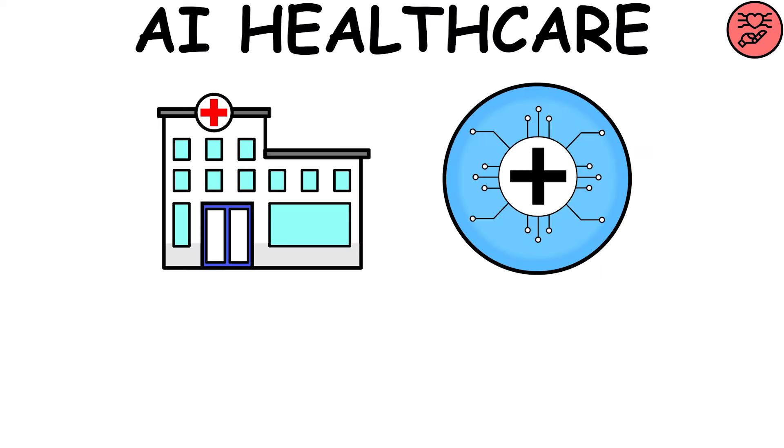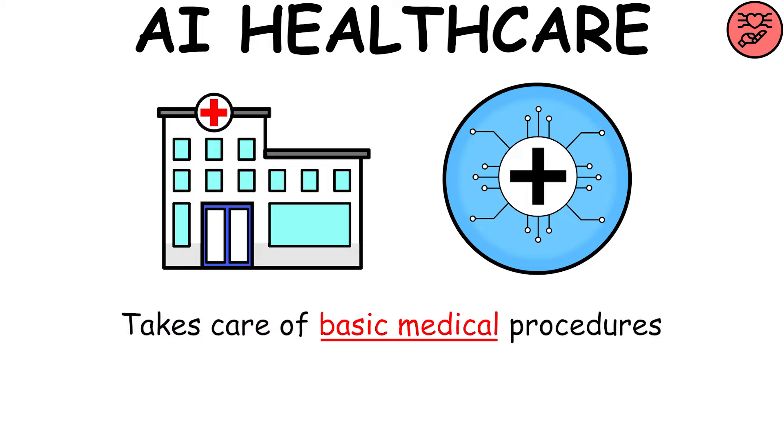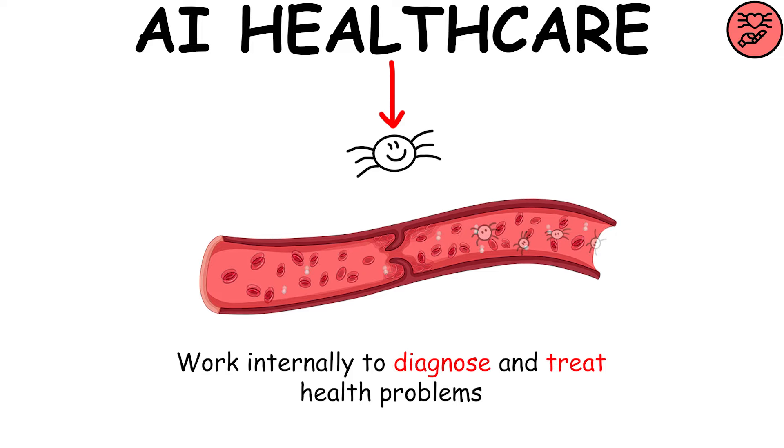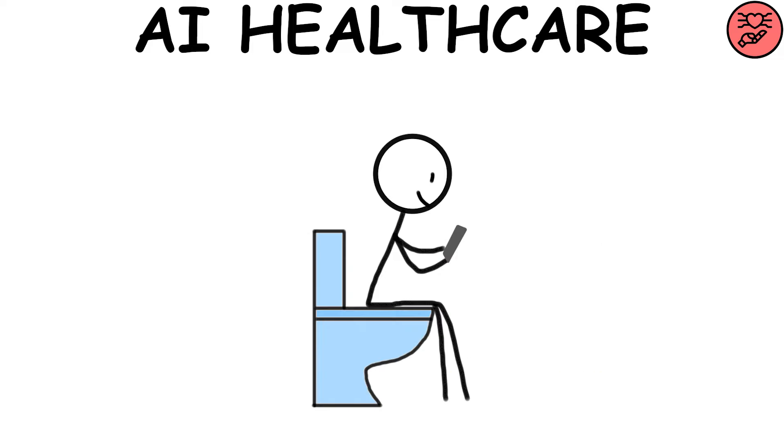AI Healthcare — a hospital system where artificial intelligence takes care of basic medical procedures using nanorobots. These tiny devices, injected into the body, work internally to diagnose and treat health problems. Once their task is completed, they are naturally expelled from the body.